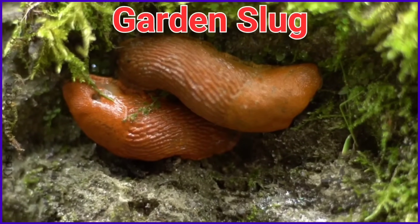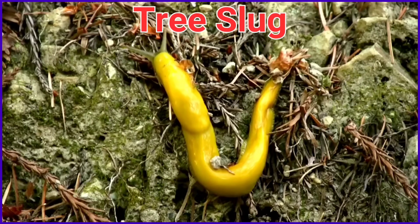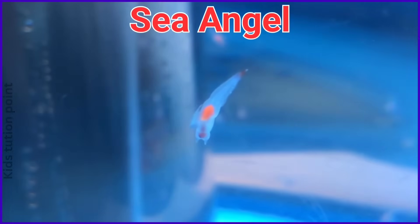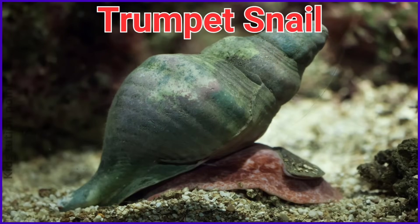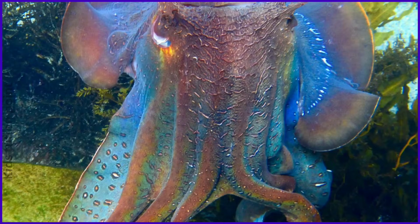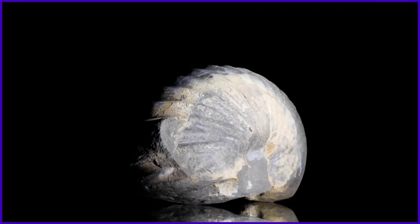Black Slug. Garden Slug. Golden Mystery Snail. Tree Slug. Banana Slug. Sea Angel. Sea Butterfly. Trumpet Snail. Slipper Snail. Giant Cuttlefish. Nautilus.